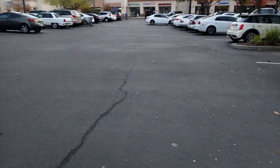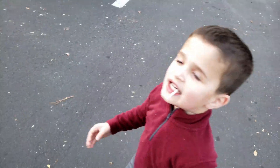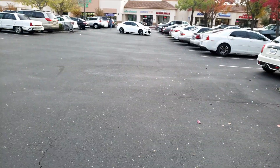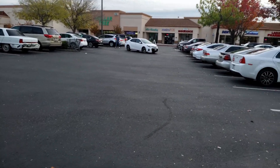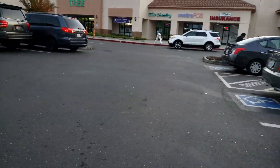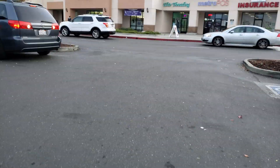Hey guys, we're going to the Dollar Tree. I have my son with me here. Say hi, Roman. Hi. We're going to go to the Dollar Tree, so I'll see you guys inside. We're still walking to the Dollar Tree — we parked far out, so here's the view of the Dollar Tree. Busy area.